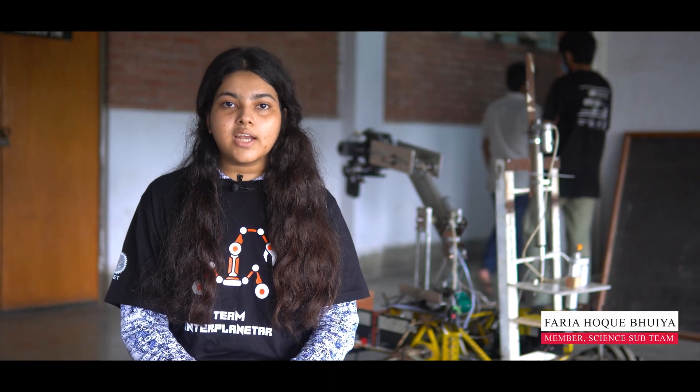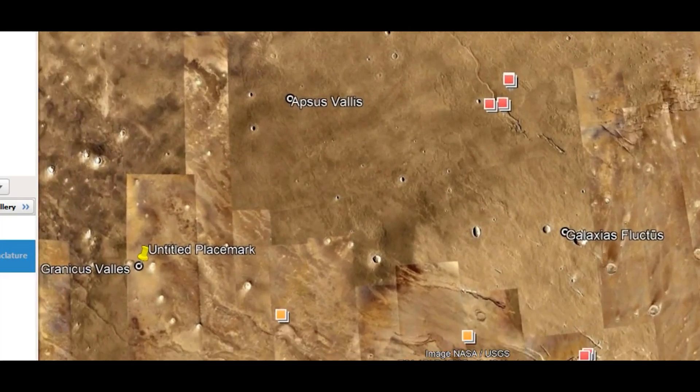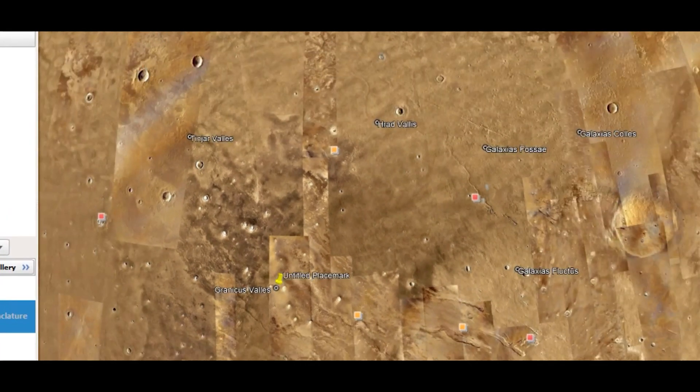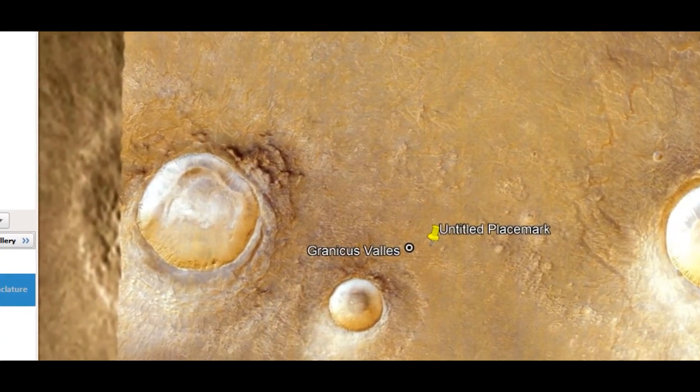For science planning, we studied plausible geological features of Mars terrain. We also analyzed different relative edges of the Aeolian features, and for scientific exploration, we studied different types of rock. For the additional science task, we used Google Earth Pro to detect a suitable landing site and places of interest within the Utopia Planitia and Elysium region.